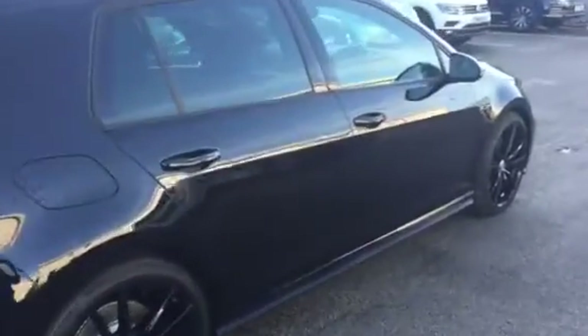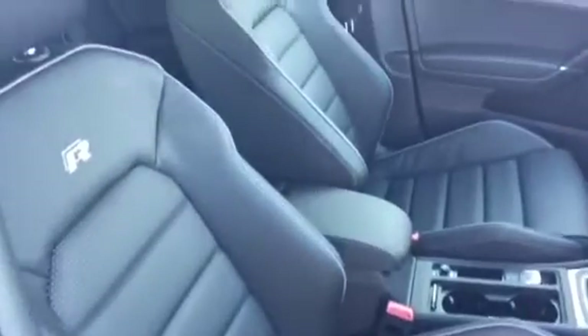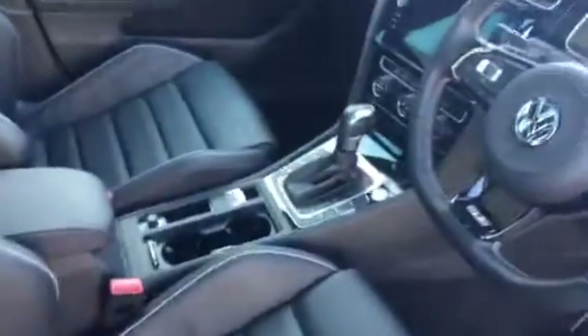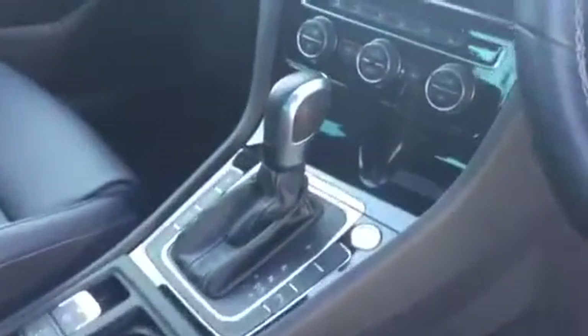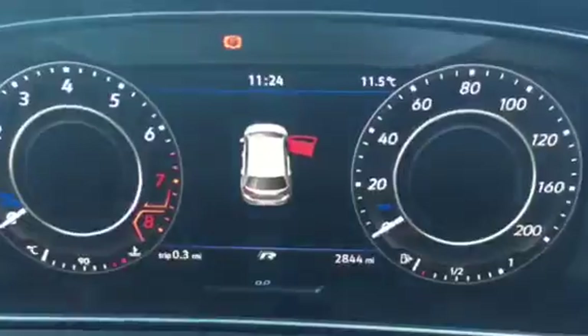Opening the car up using the keyless entry system, you'll see in the driver's section we have the leather upholstery — this is the Vienna optional leather with the R embossed seats — the DSG automatic 7-speed gearbox, keyless entry, heated seats, dual zone climate control, navigation, and a mileage of just 2,844 miles. It's a very, very low mileage indeed.